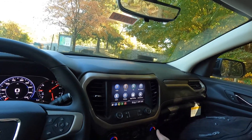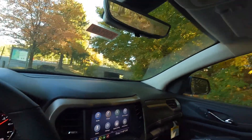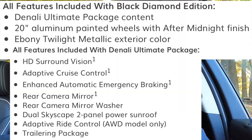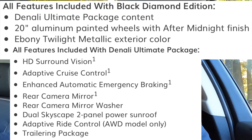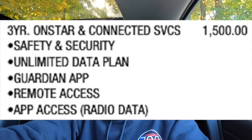You get wood grain trim with some more of that bronze-type trim around the vents as well as just below the wood — very nice interior. There are a couple of extra storage spaces in the front seats as well. This Acadia Denali has the $4,145 Black Diamond Edition package, which includes HD surround vision, dual skyscape roof, rear-view camera mirror with washer, enhanced automatic emergency braking, the trailering package, adaptive cruise control, and 20-inch wheels. It also has the $1,500 three-year OnStar and connected services package, which includes safety and security, unlimited data plan, Guardian app, remote access, and app access.